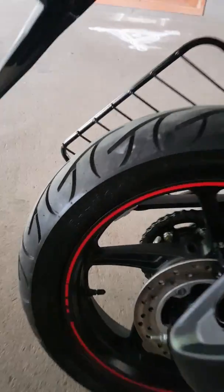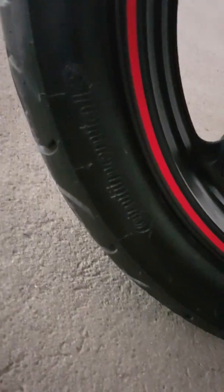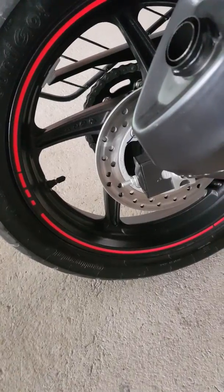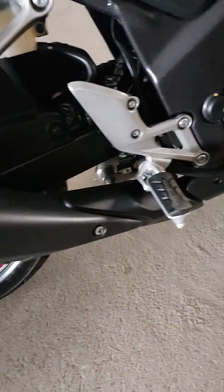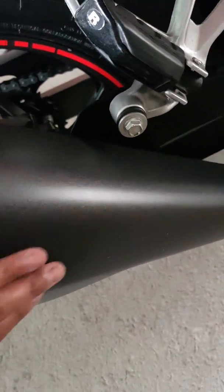This comes with the same Conti tires from Continental. In terms of the exhaust, it's the same old unit, but this time around they've given it a protector for the exhaust in a kind of matte black finish — it's a nice touch.